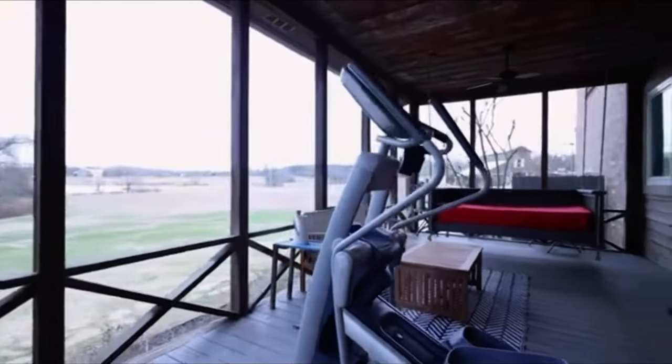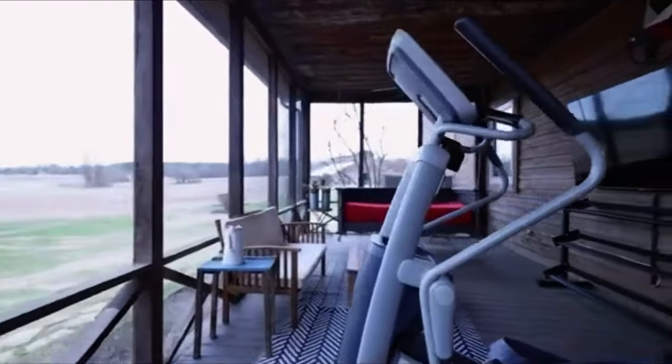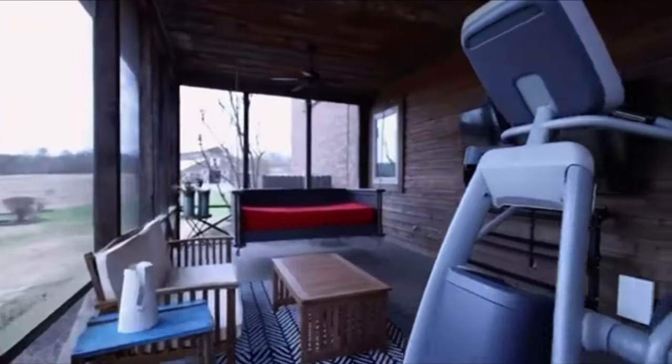You have a view of the pool, you have a view of the lake. Just think about a nice summer night — you're outside on the screened-in deck, chilling, watching TV, enjoying some lemonade.